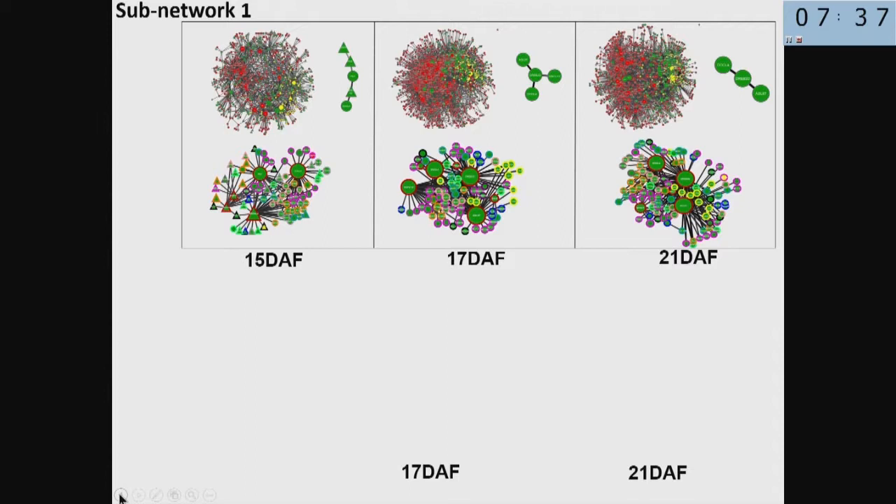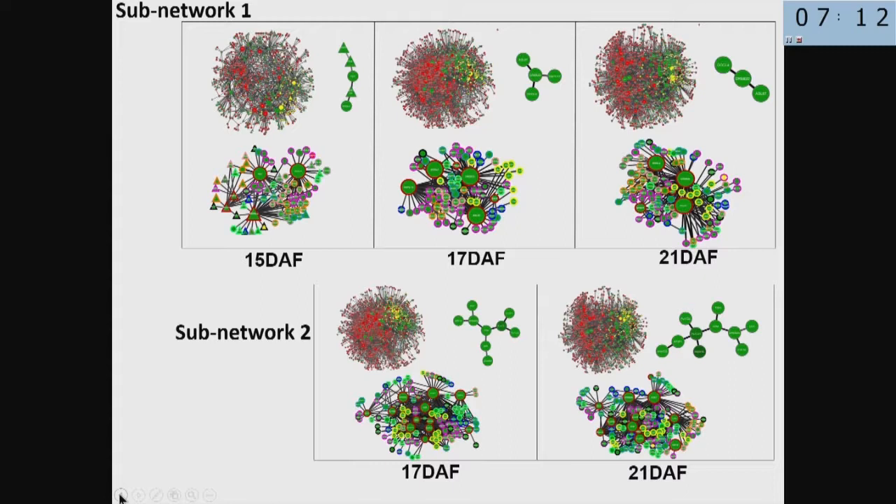These networks evolve during seed development. Sub-network one has, at the beginning when there is still 100% water, only one component, which is maintained in the next two steps. The other sub-network is only activated when the seed has already lost some water, and it also evolves and recruits more nodes to regulate all the genes it has to regulate.